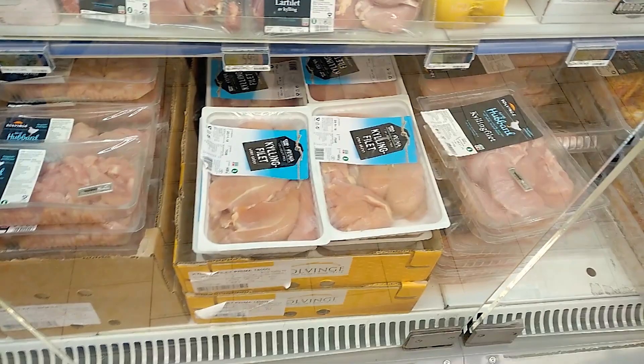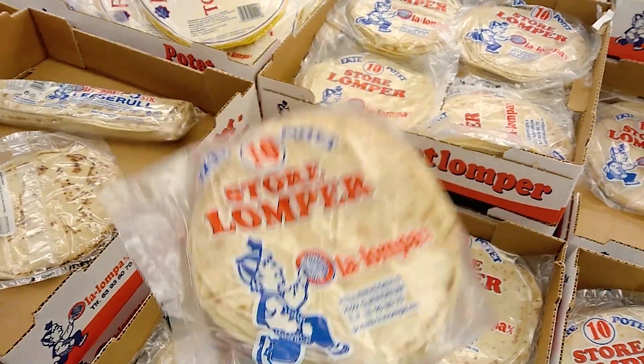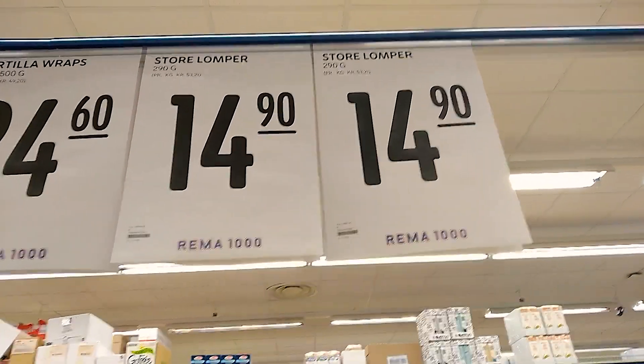Food in Norway is quite expensive due to taxes — most food is imported and salaries are high — but don't be scared, because you can have a good diet and eat well without spending too much. For example, one and a half kilos of chicken breast costs 130 kroner, which is about 13 euros. There are also Norwegian products that are very cheap, like potato bread, which looks like crêpes and is perfect for sandwiches when you go hiking or as a snack during the day.